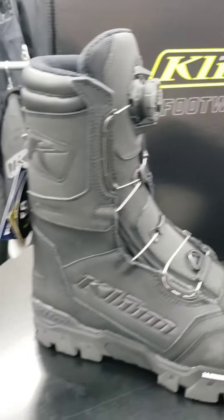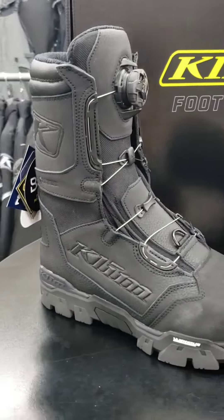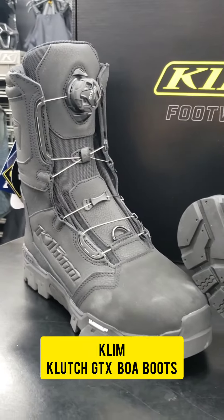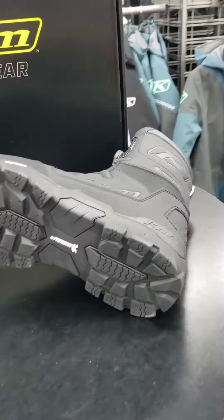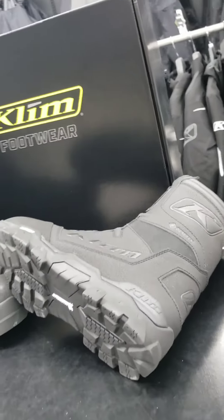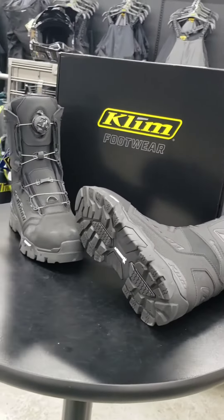Hey, thanks for checking out the Action Powersports page. Today we're looking at some amazing Klim Clutch GTX boots. Klim is a brand very well known amongst Powersports enthusiasts. These Clutch GTX boots are great for high speed trails and backcountry powder.